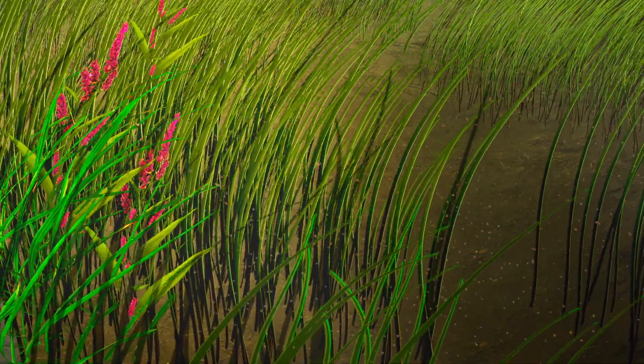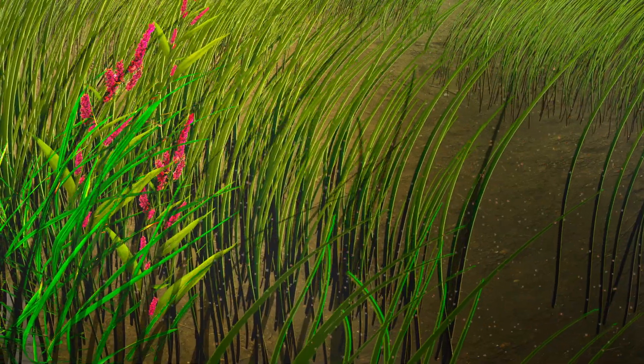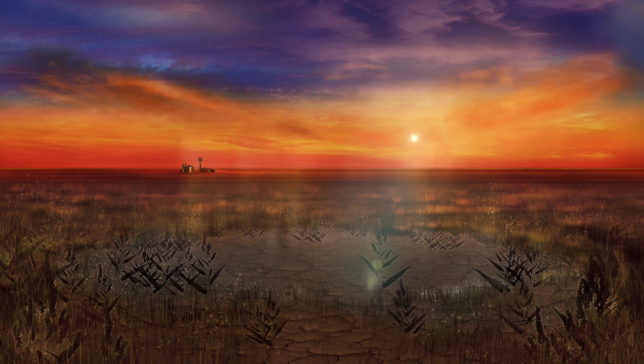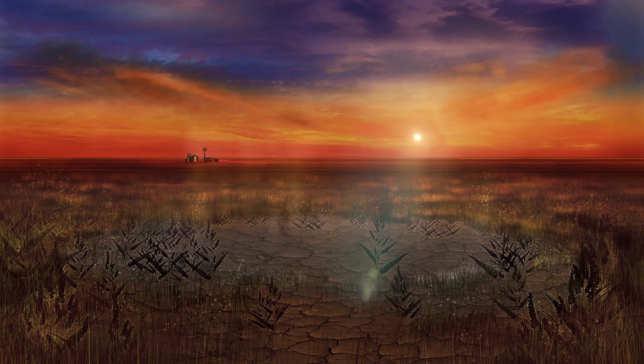Prairie winds scour the playa basin, blowing out some of the sediments that have found their way into the playa. Cracks reappear in the clay soil. The playa awaits the next storm, when the cycle will repeat.